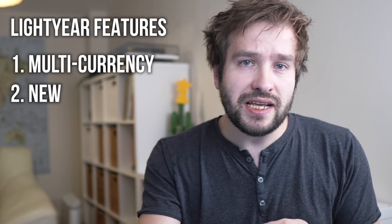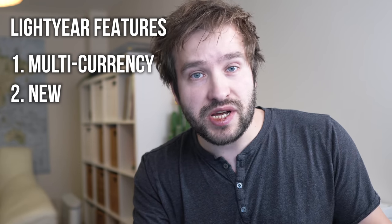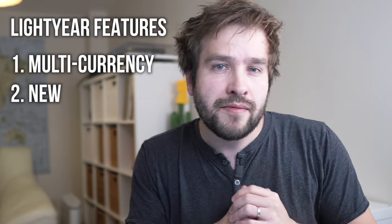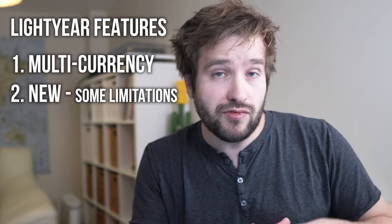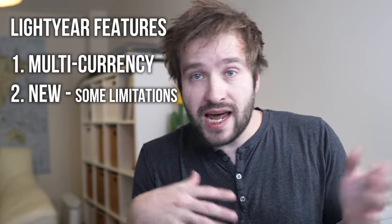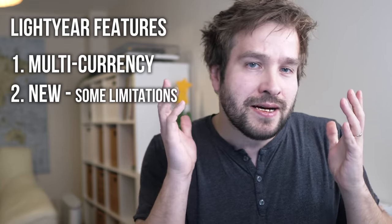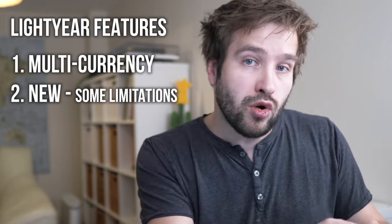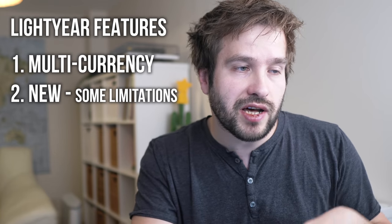Lightyear is brand new and was created by the people who originally built Transferwise, now called Wise, and these guys seem to be serious. They've brought in a large experienced team and are not building this in some weird offshore place — the product looks really great so far, though they are very early on. They have a selection of over a thousand investing options at the moment, including lots of popular stocks from the US, UK, and probably other markets, but if you're looking for less popular or smaller stocks they probably won't have them.